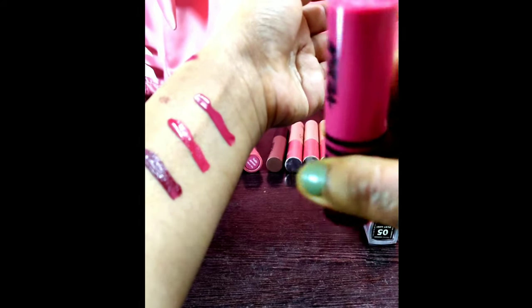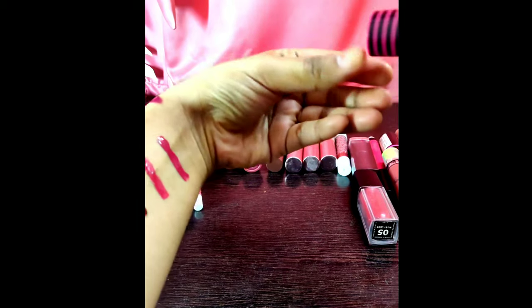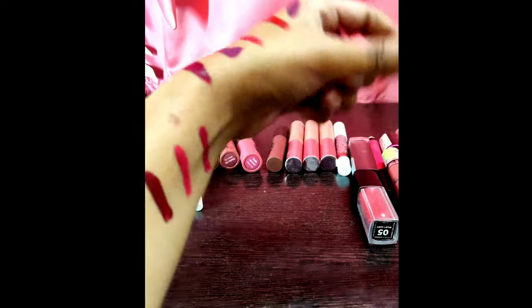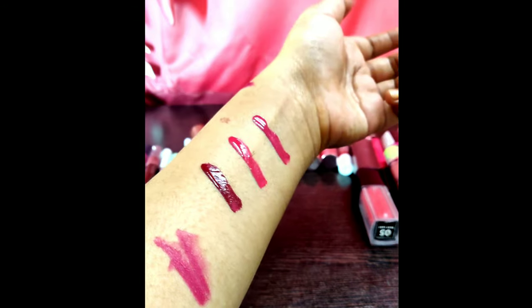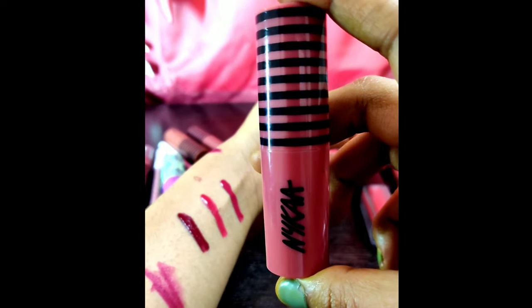Now it comes to the Nykaa one. I think the name is 'TGIF' — it is a very cheap one, I think the price is 299 rupees. It has good swatches and very good pigmentation. You don't have to use a lip liner on them, and it will not leave your lips dry. It's a good one which you can use for office, school, or anywhere as an everyday go-to lipstick.